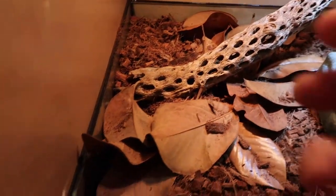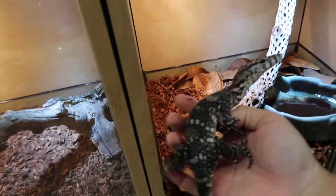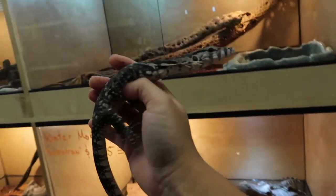So in here we've got the xanthic water monitor. Just like these over here, this one actually lacks certain color pigmentation, and what it comes out to is this really cool black and white gray water monitor.